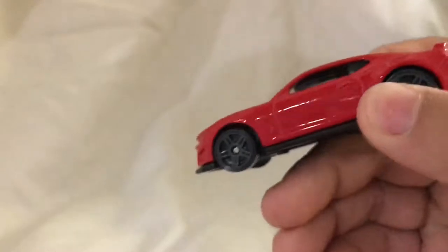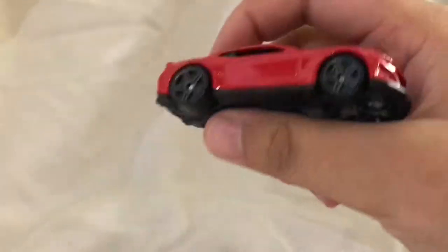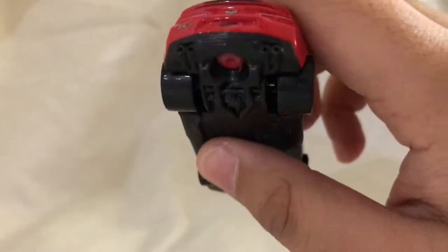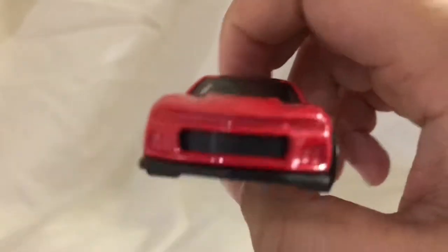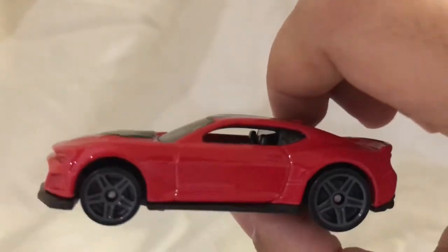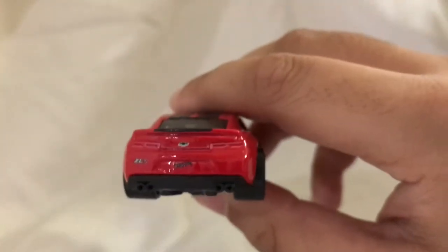It looks pretty realistic — I've seen this one in real life before. This is one of my favorite cars out of the collection I bought from Target, because Chevy's one of my favorite car companies, especially in NASCAR. I also chose this one because next year Chevy's gonna have the Camaro ZL1 as the Cup racing car in NASCAR, which is something I'm looking forward to. From the front it looks pretty good and shiny — I like the red and black. Here's the driver's side view.